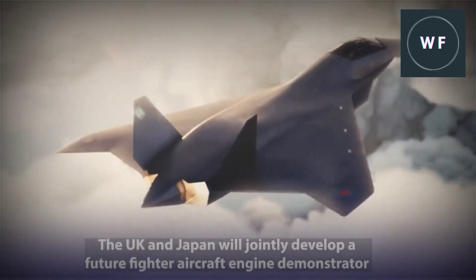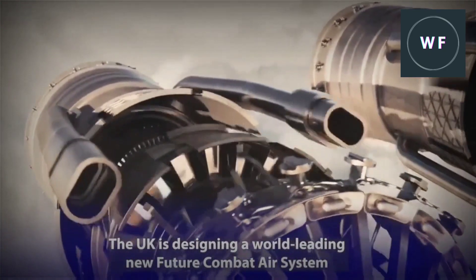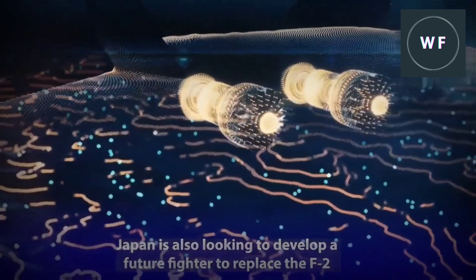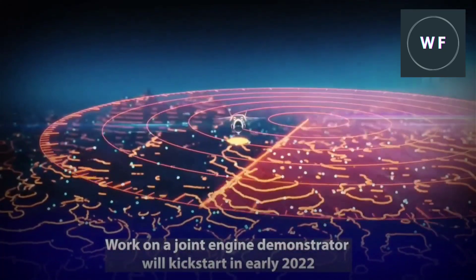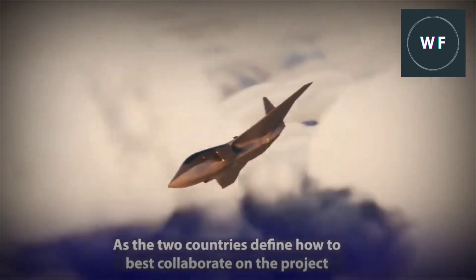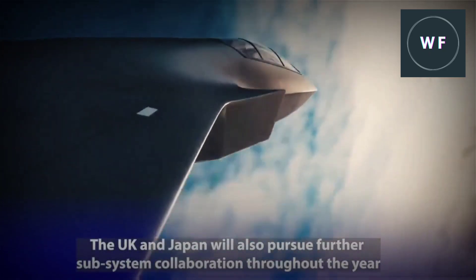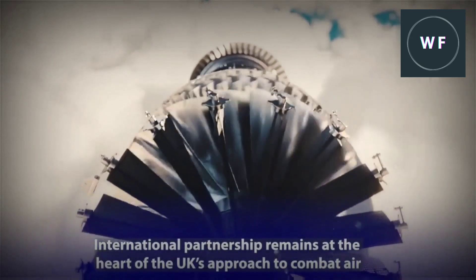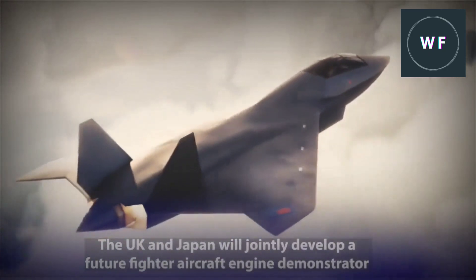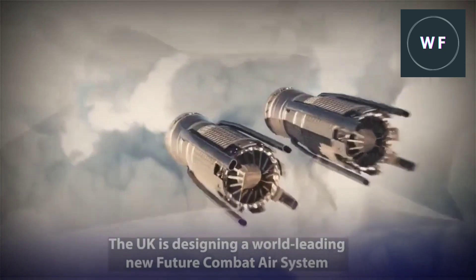Conventional jet engines with turbofans, like the F-135 of the F-35 Joint Strike Fighter and the F-119 of the F-22 Raptor, use two airstreams in their engines — one flowing through the core and one flowing around the engine called bypass air. Adaptive propulsion introduces a third stream of air, a concept borrowed from commercial airlines and combined with high-speed fighter engines. This third stream can be adjusted during flight to give additional thrust for combat situations and high fuel efficiency during cruise, increasing the range of the jet.